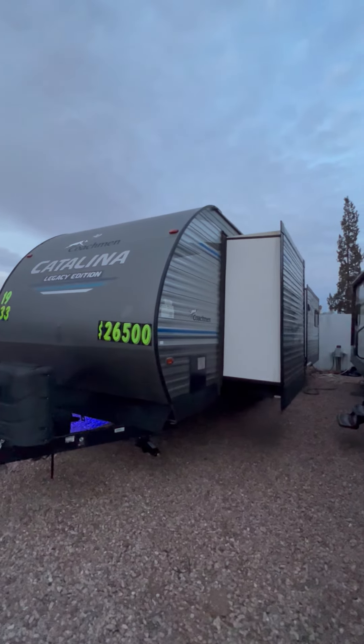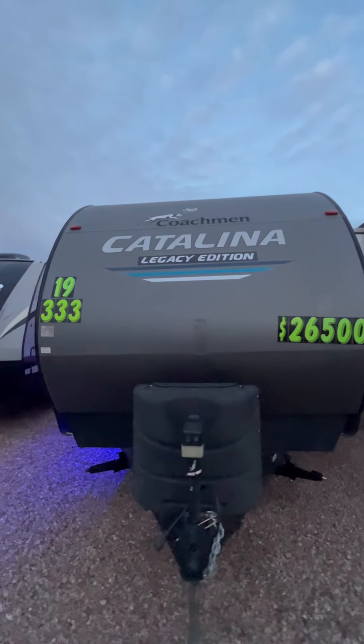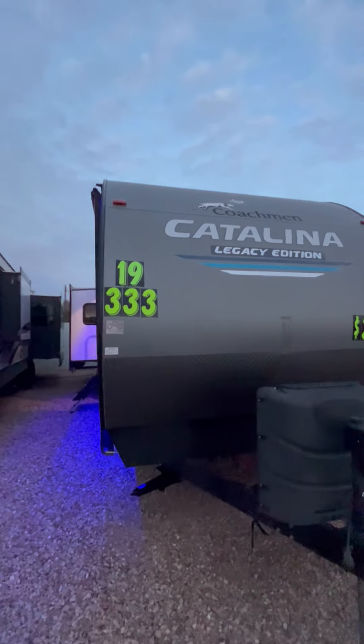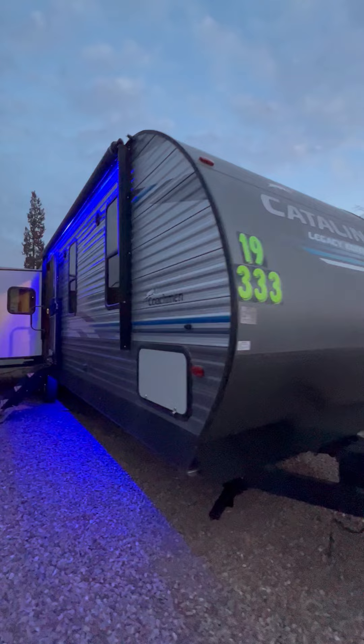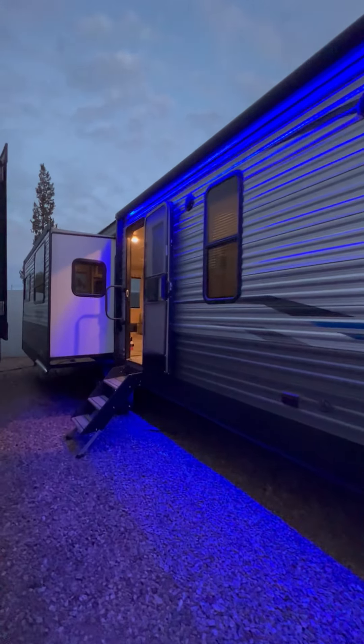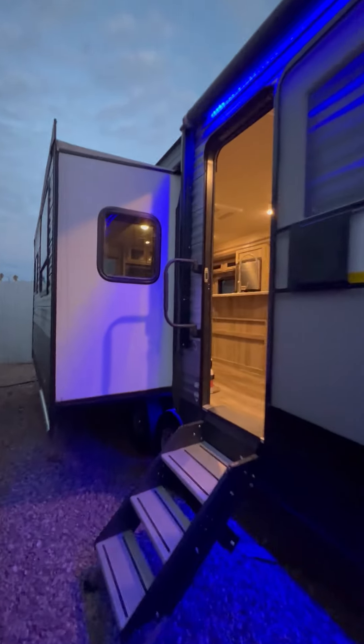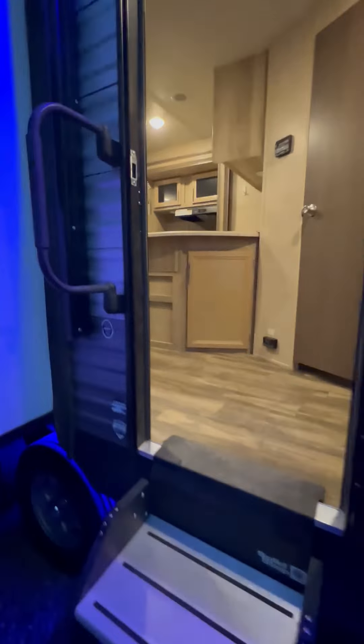This is a 2019 Forest River Coachman Catalina Legacy Edition Model 333-RETS. It is about 36 feet overall, triple slide-out room, insulated underbelly, dual air conditioning, very nice layout, immaculate.